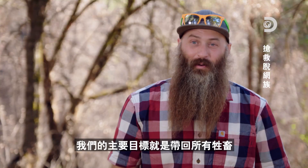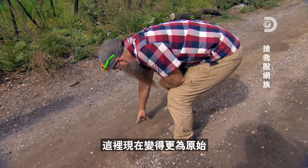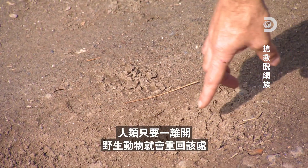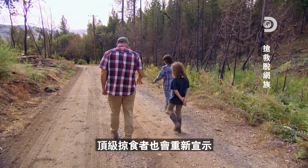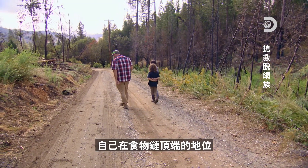Our entire goal is to bring all the animals back. But guess what? This place is probably more wild now than it's ever been. When humans leave, wildlife moves right back in, and the apex predators reestablish themselves at the top of the food chain.